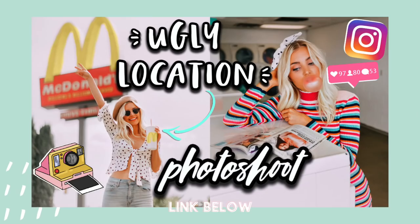Hey guys, welcome back to my channel. This week's video is going to be part two of the Ugly Location Photoshoot Challenge. If you guys didn't see part one, I'll have that linked down below. I feel like I did a decent job, so I wanted to try again and just see what I could do.